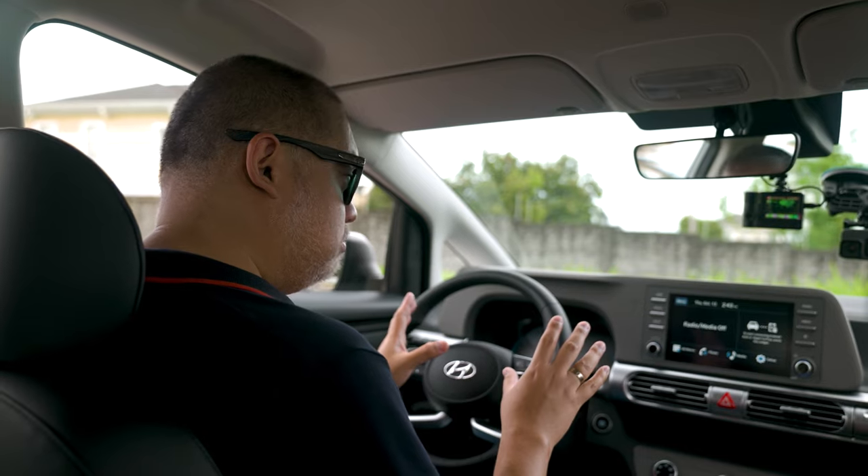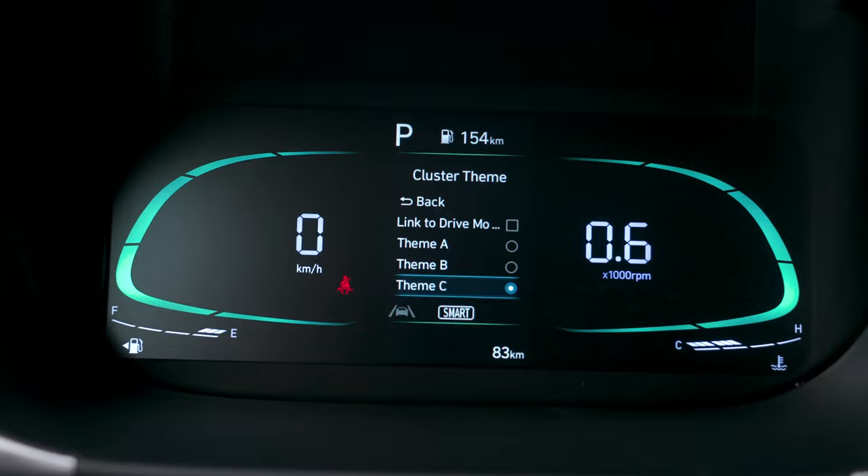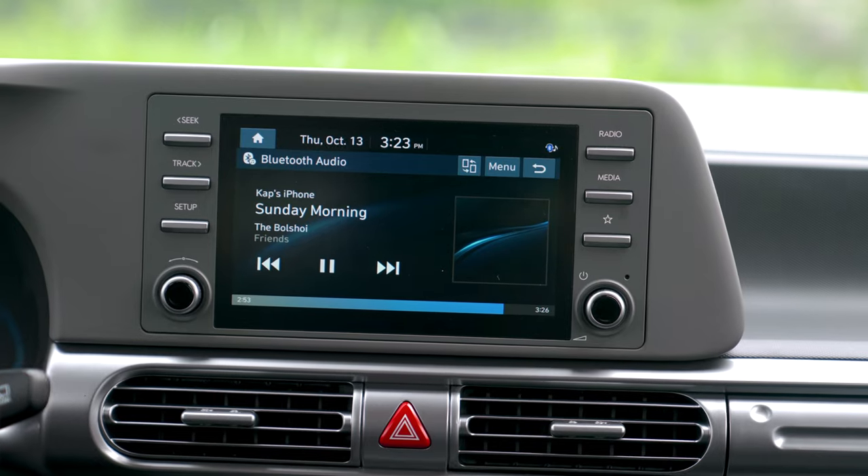Now aboard the Stargazer, the interior has a host of smart features starting with the LCD cluster behind the steering wheel, which has intuitive graphics — whenever you change the drive mode, the colors sync to it. It's also synced with the infotainment system, which is Apple CarPlay and Android Auto compatible. The GLS Premium gets an 8-inch touchscreen, the largest in the lineup.